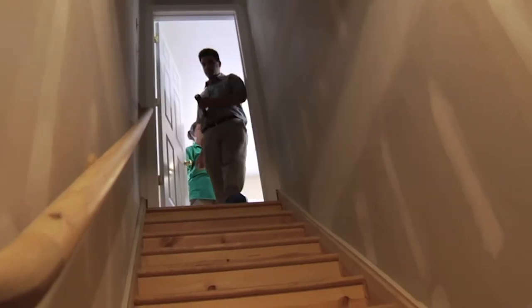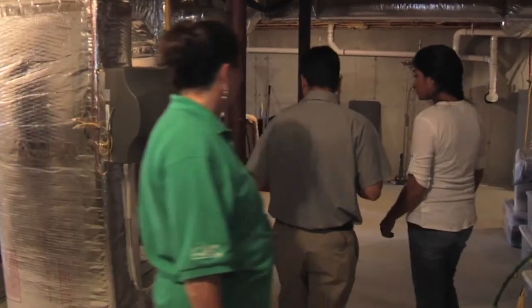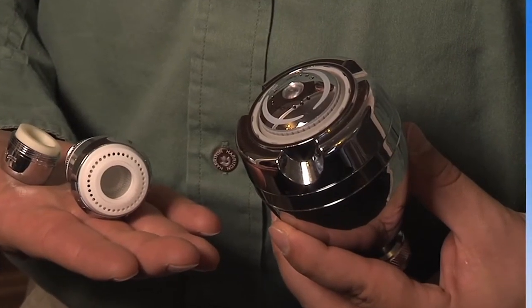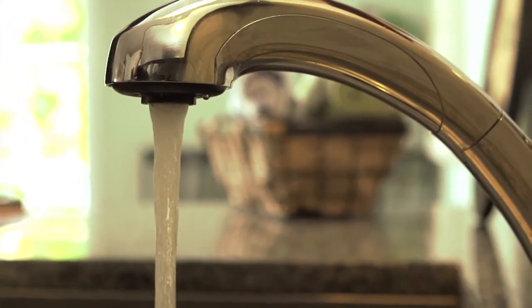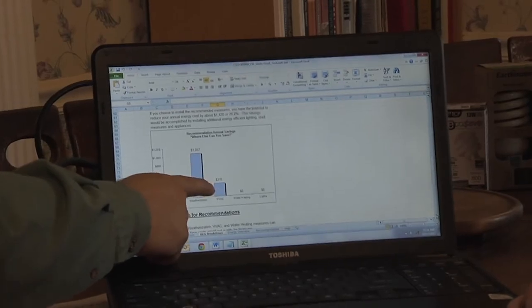Technicians will also conduct safety tests on your heating equipment and evaluate your appliances. They even install hot water-saving devices such as low-flow, high-pressure shower heads and faucet aerators. This helps reduce your hot water bills, which account for about 18% of your home's energy use.